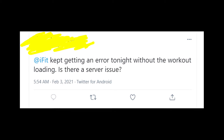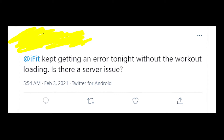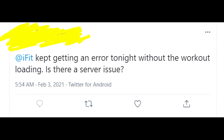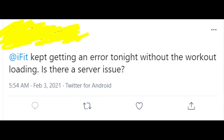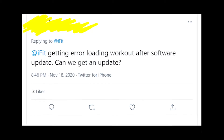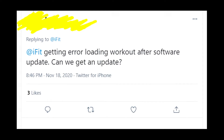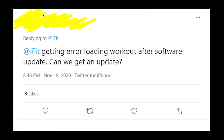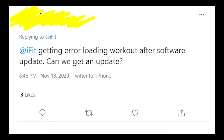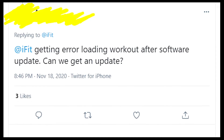In case the hard reset didn't help you at all, it might mean that the problem is on the side of iFit servers and that this issue is widespread, with lots of people getting the same error message at the same time. To figure out whether that's true, write in the comments if you're having this problem right now. If you see lots of comments about the same problem on the same day, it means the issue is on iFit's servers and you should just wait until it's fixed.